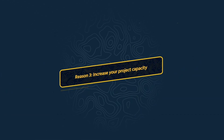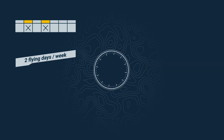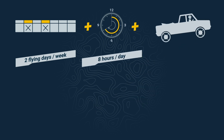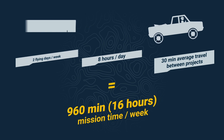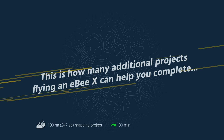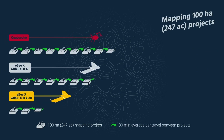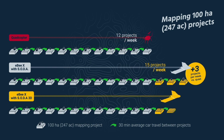Reason three to fly fixed-wing: you can complete and build more projects each week. Let's assume your business averages two full flying days per week. If you map for eight hours each day with 30 minutes travel time between projects, you're looking at 16 hours of mission time each week. If your typical mapping job is a 100-hectare or 247-acre site and you use a quadcopter, you're looking at completing 12 of these projects over your two flying days. With the EBX, though, you could fit in 17 projects.